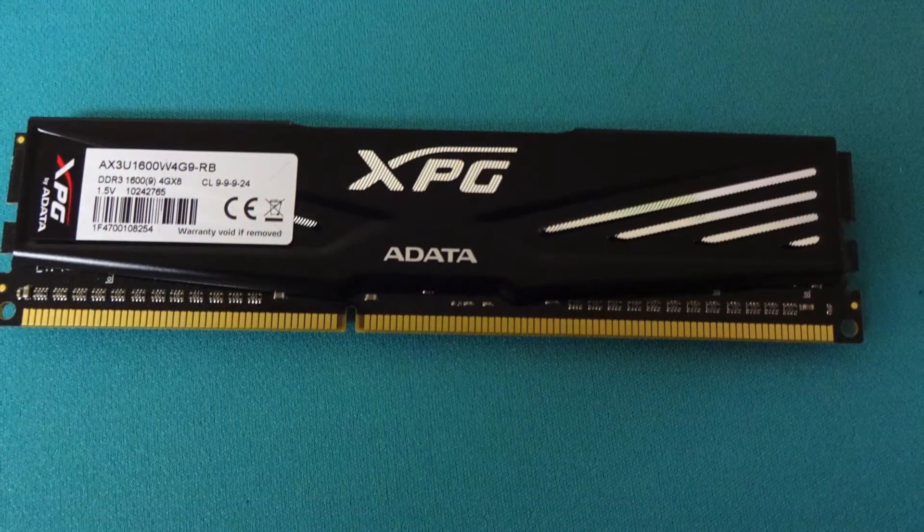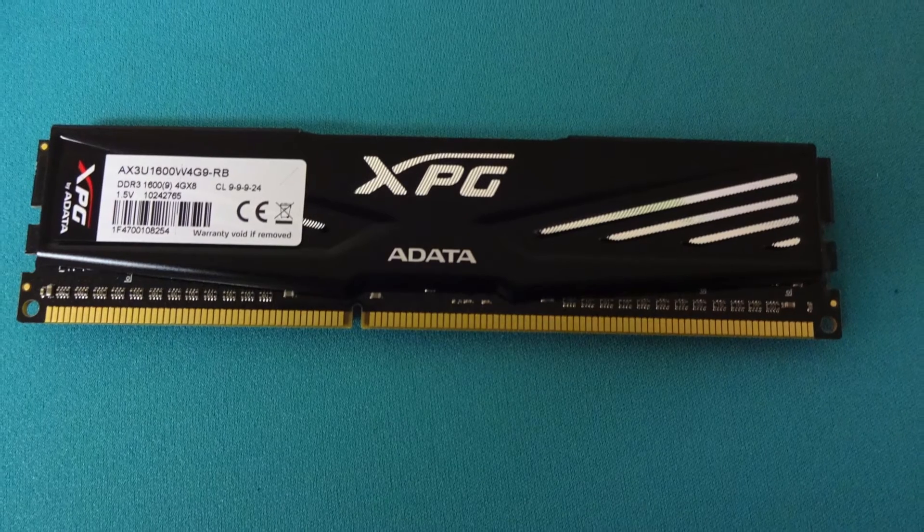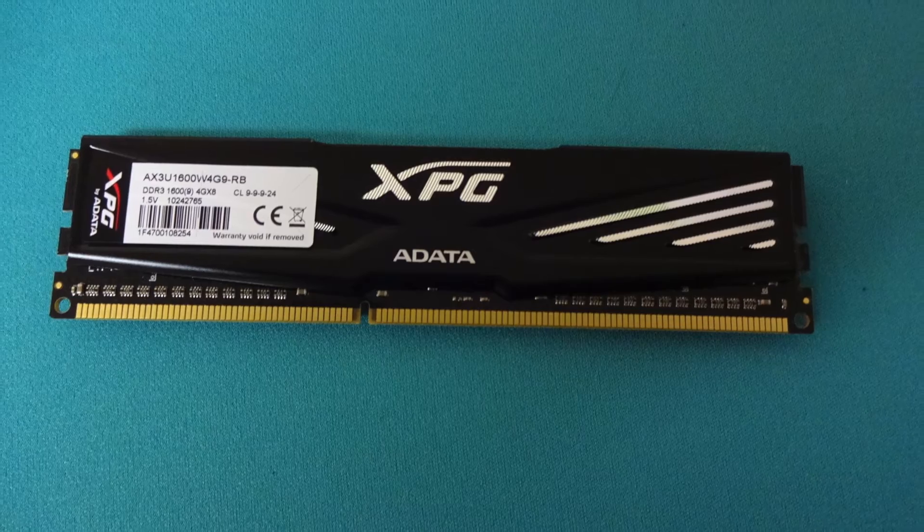For the RAM, we chose the 4GB DDR3 ADATA XPG RAM. It's got a heat spreader and it's 1600 speed. This is going to be plenty for a home theater PC.